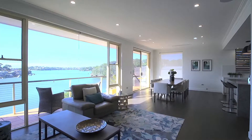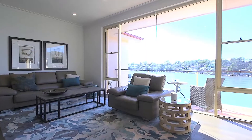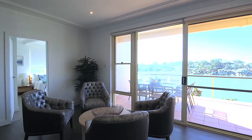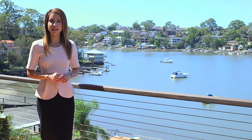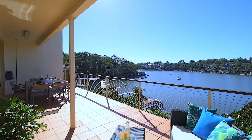The spacious interiors feature a flowing dual level layout with a choice of living and dining areas that are framed by panoramic bay views. Step outside to the private outdoor terraces where you can relax with family and friends and enjoy the spectacular outlook.